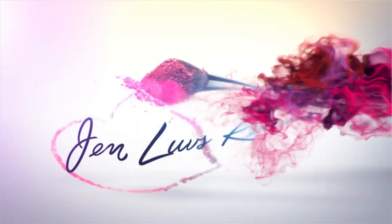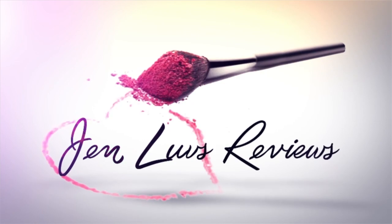No one's talking about this and I don't know why. This is going to be a very detailed review in 5 minutes or less. I don't know why no one is talking about this brow pencil — it was kind of the hidden gem of the new Too Faced spring launch. I really like this, but now I need to tell you why.